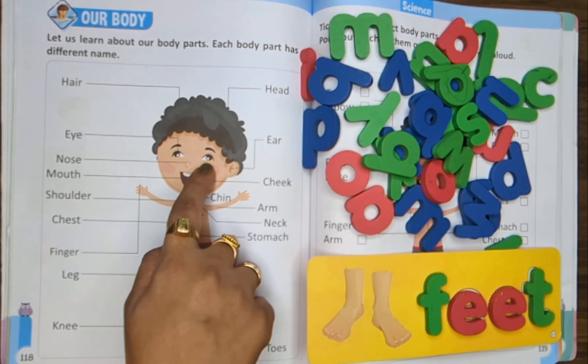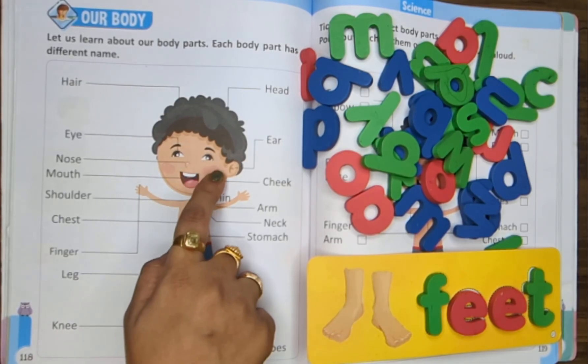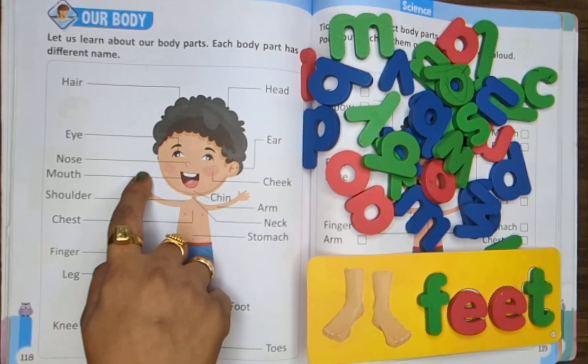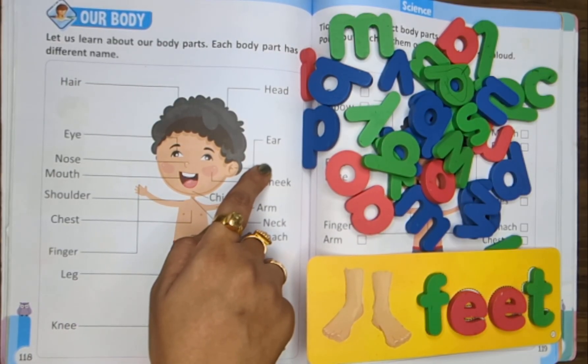Eyes. Eyes help us to look and see — colors, shapes, you and me. Ears. Two ears help us to hear each sound — music, laughter, all around.